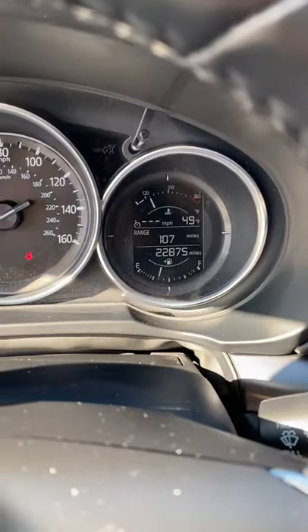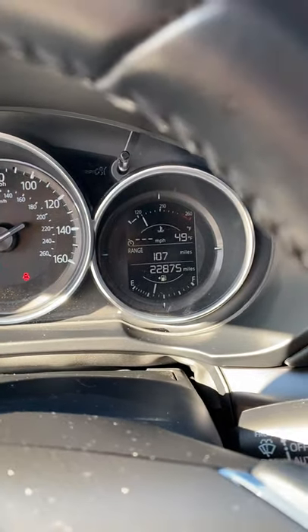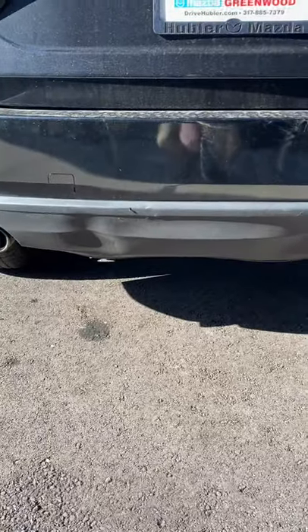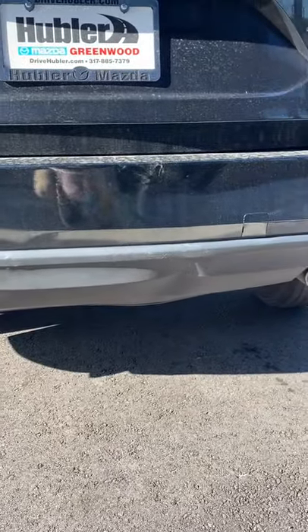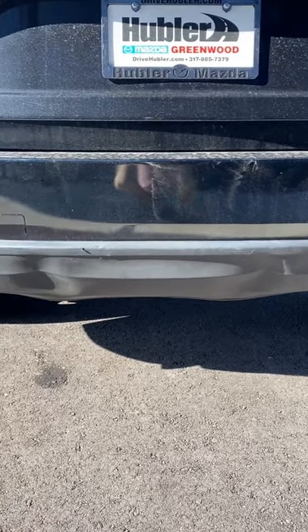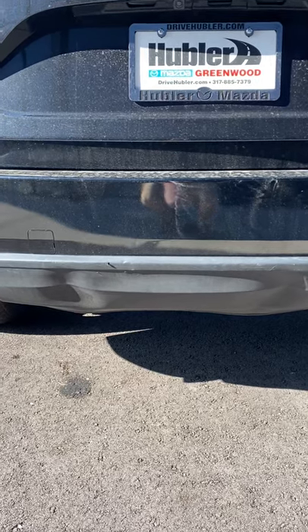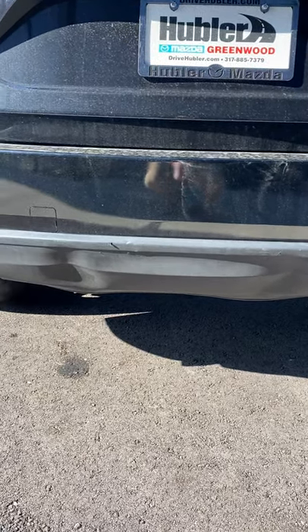As you can see, 22,875 miles. I think this is a really good deal. I also wanted to show you — there is a little bit of damage back here. It's not very noticeable, but you can see on this bumper there are a couple of dents right there. I'm going to send you the Carfax as well, but I told your mom we can definitely work it into the deal to get you a new bumper back here and make sure that everything is perfect for you.